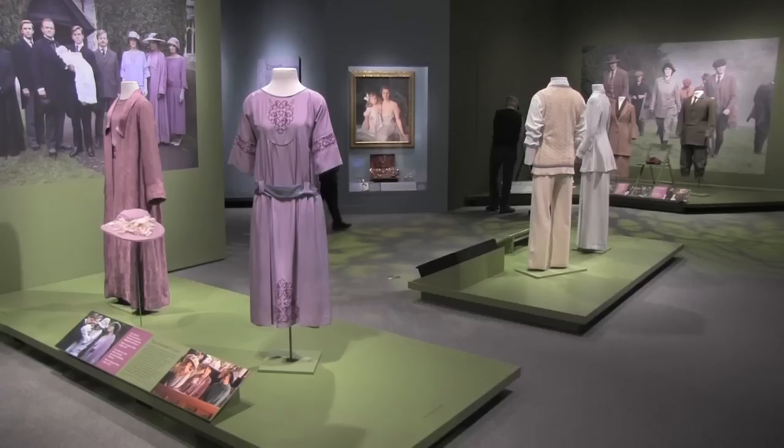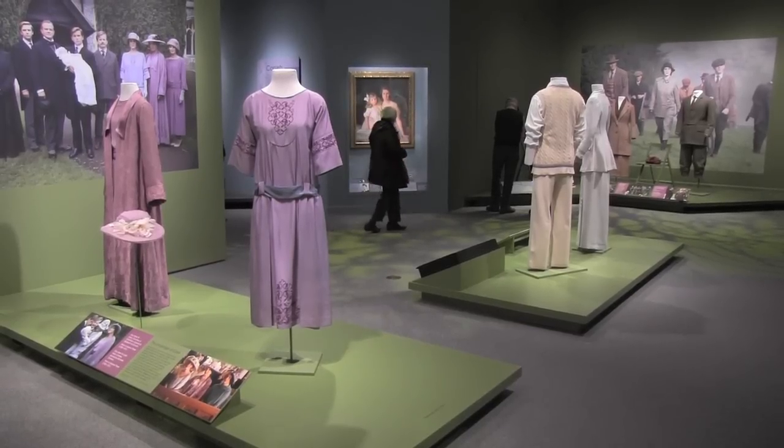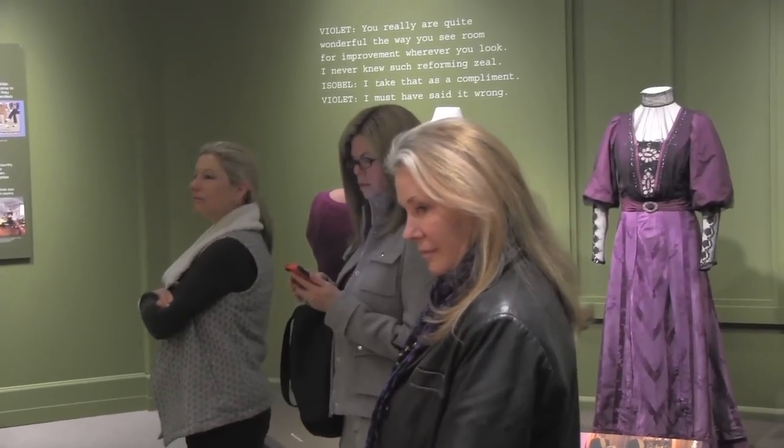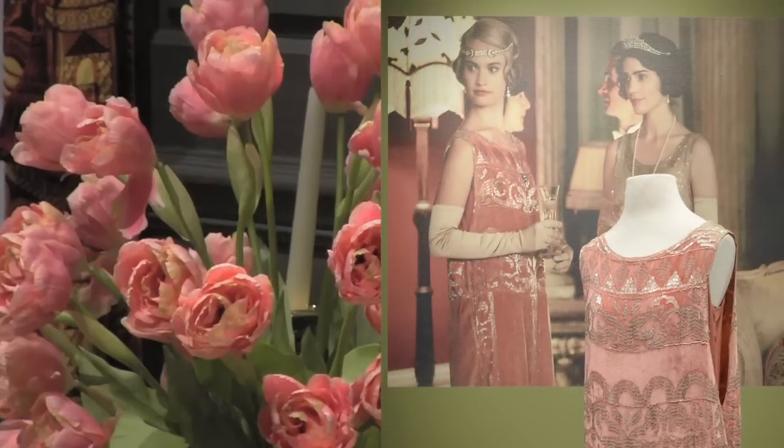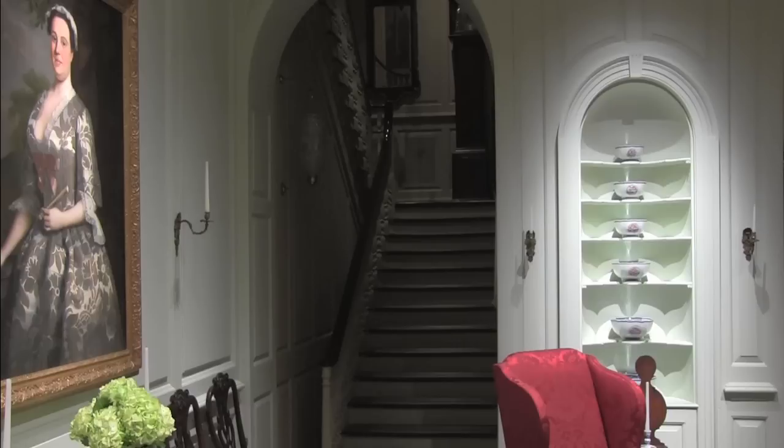What we've been looking at are the different audiences for Downton Abbey and how much people are engaged in understanding what's real and what's not real with that. And so we try to answer some of that in the exhibition.